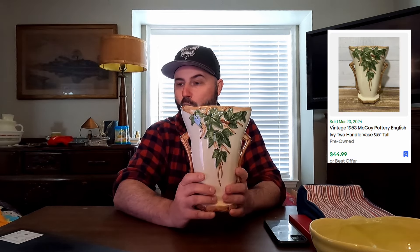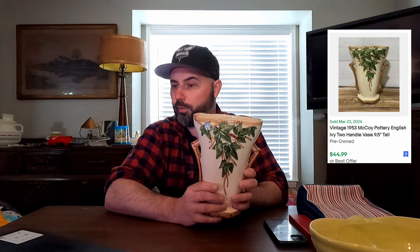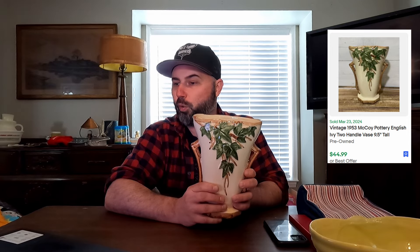Next, we have this vintage 1953 McCoy Pottery two-handled vase — it's an ivy vase. And we sold this one for $44.99. You can see the McCoy on the bottom. It's kind of weird how that works — we sold a bunch of planters and vases for some reason.